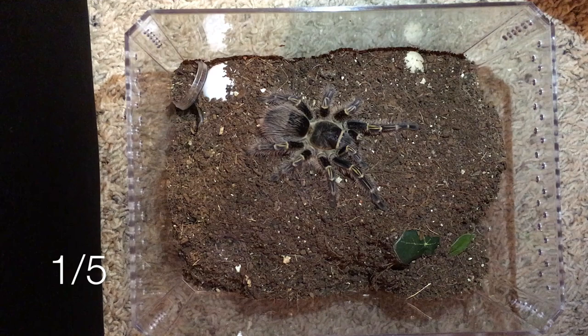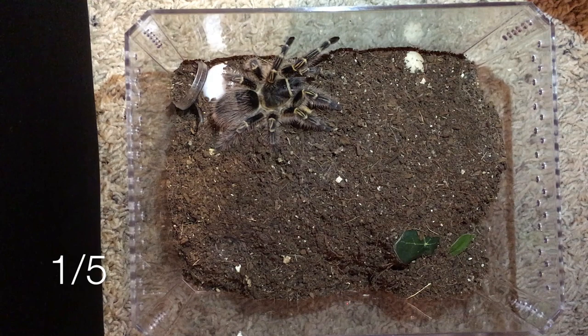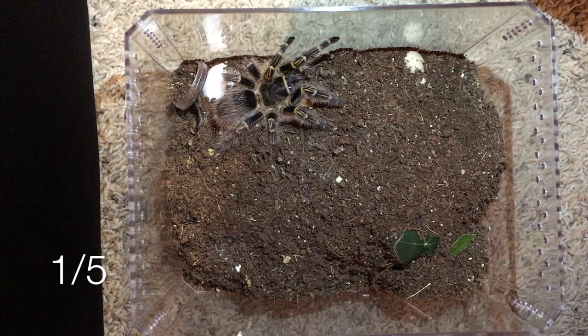I've never fed my spiders superworms before so we'll see what she thinks. Oh — well, that was pretty quick!